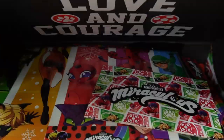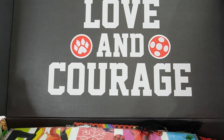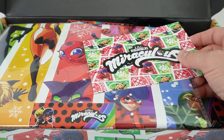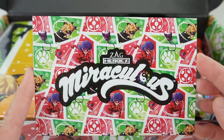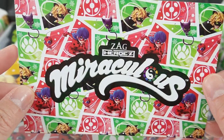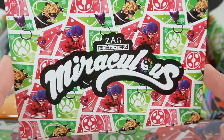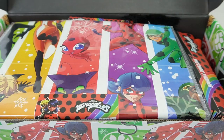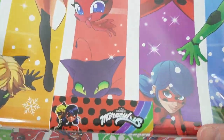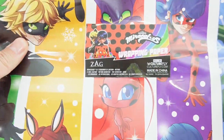Here on top of the lid it says 'Love and Courage.' Our first item is a postcard — the design matches the box, and on the back it shows everything that comes in this subscription box. Let's not look at it to spoil the fun. Our next item — oh look, it's a Ladybug wrapping paper!